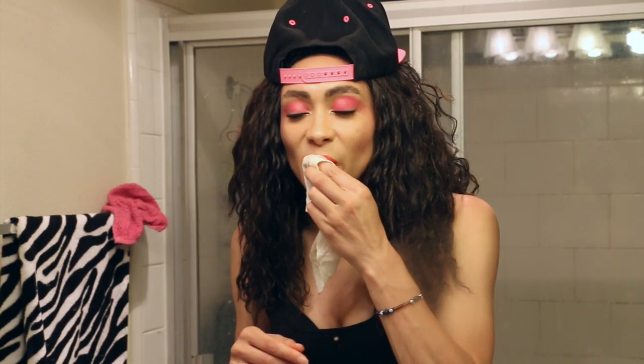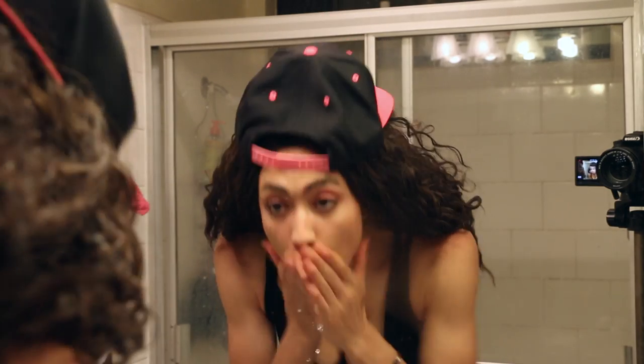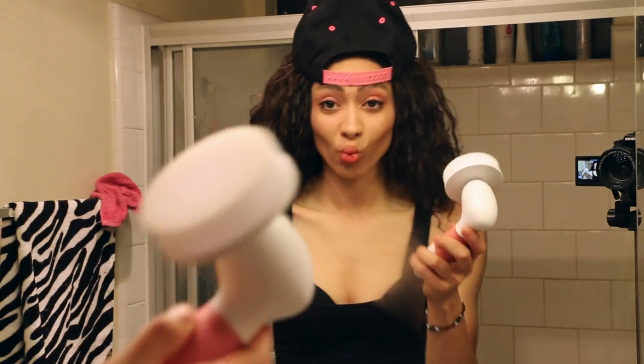The first step in my skincare routine is taking off my beauty enhancers — you guys call it makeup, because you gotta make up your face, but all it does is enhance mine. Then rinse your face until you get those water drops dripping down.